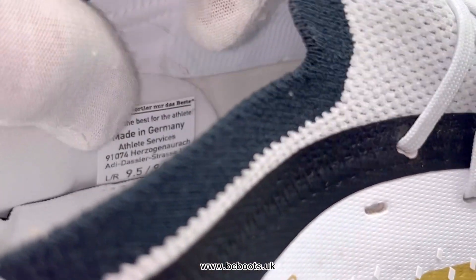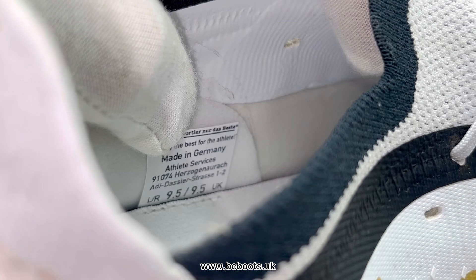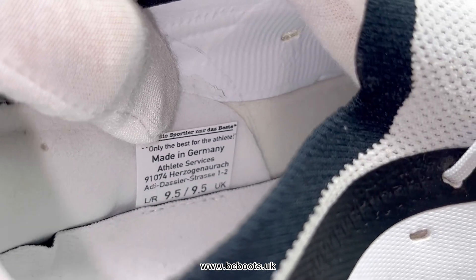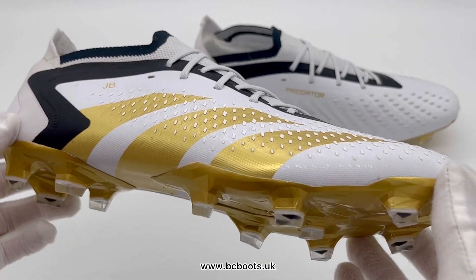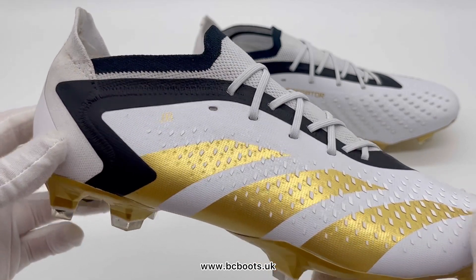Inside, we'll notice that the boots are actually made in Germany — at Adidas Athlete Services, which is where Adidas make their top sponsored players' boots, gloves, and that sort of equipment. It's actually located at their HQ. The retail release of this model was made in Indonesia, so as you can imagine the build quality and overall construction of the boots is just of a higher level.